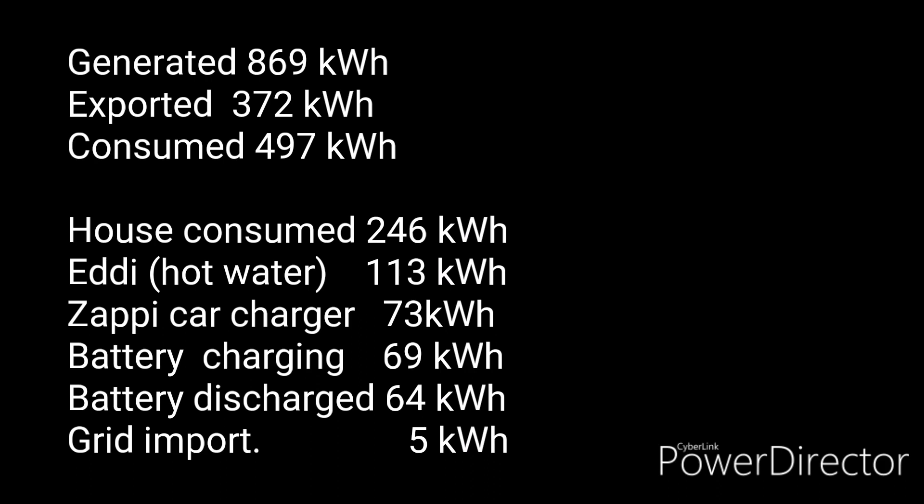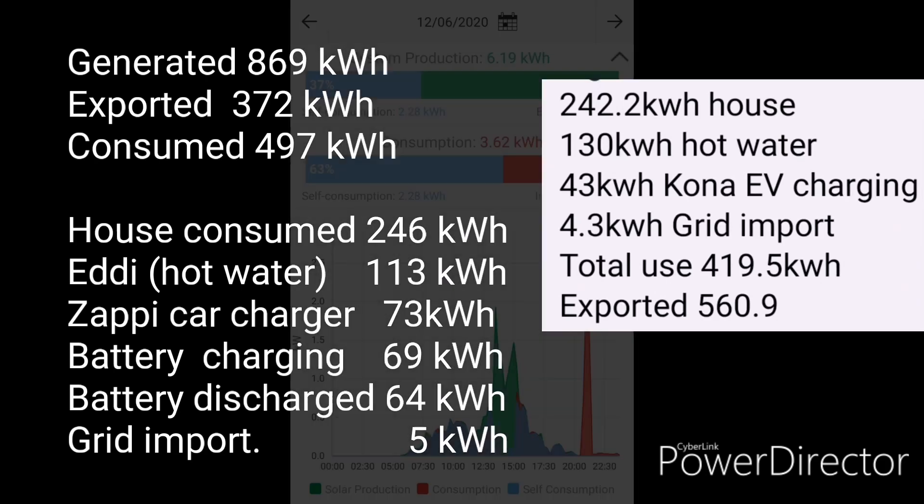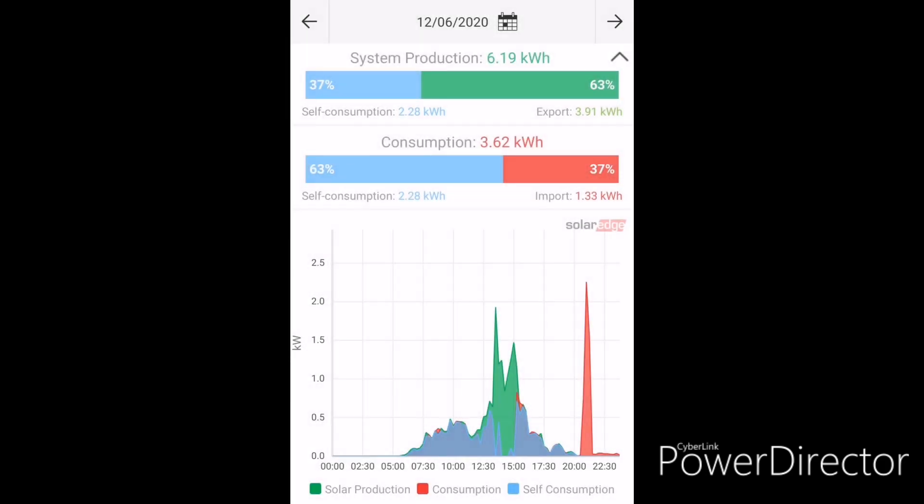Here are all those numbers in summary, including battery charging and discharging. Comparing to last month: house consumption is very similar, a little less energy for hot water, a fair bit more for Zappi car charging — we've been driving more. Grid import is up about a kilowatt hour, but that's all. It's always nice when the numbers add up, and I can account for the extra grid use.